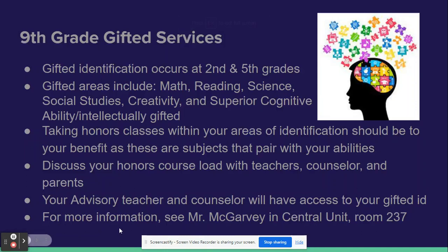Hello, I am Mr. McGarvey and I am the Secondary Gifted Coordinator and the IB Coordinator for Kettering Fairmont High School. I'm here to talk to you about gifted, honors, and advanced studies courses that you can take in the coming years.